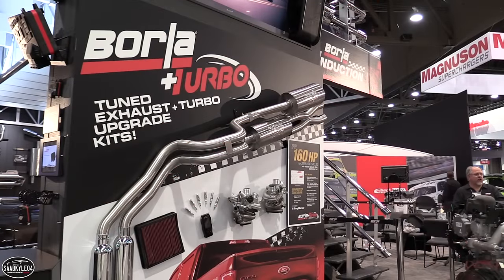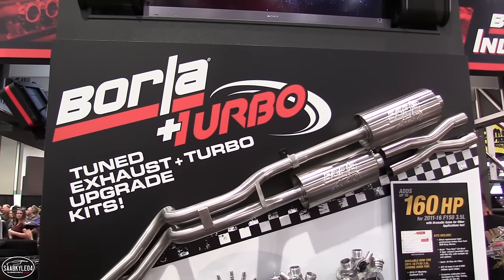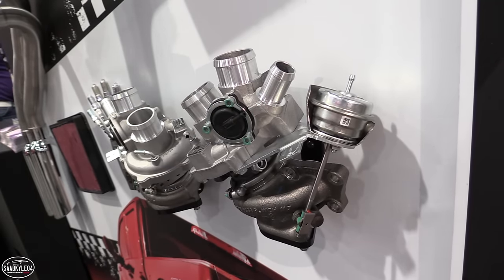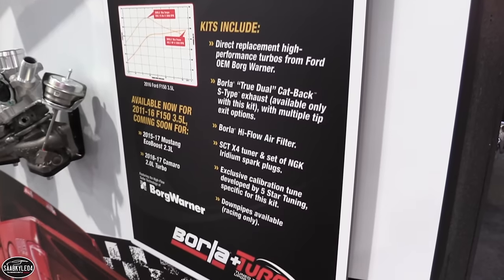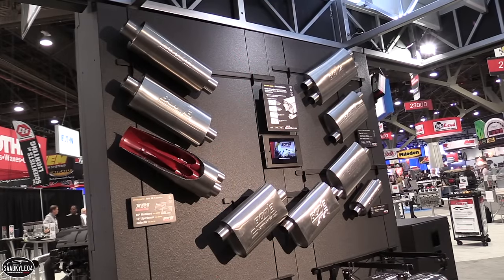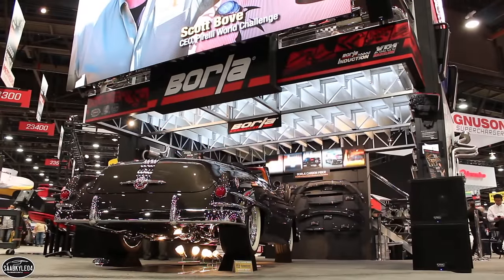Another thing to highlight is that Borla is now offering turbochargers — integrated turbo packages. They saw an opportunity to improve performance: you can upgrade these turbos, and they're offering a package that includes larger turbos from Borg Warner, new spark plugs, a Borla air filter, a custom tune, and a Borla exhaust. The tune makes sure everything works together. On the F-150 they saw up to 160 horsepower gains, and on the Mustang EcoBoost — which isn't the highest horsepower motor to begin with — they got 100 horsepower on that car. They've built a fan base over the last 38 years and want to offer more.